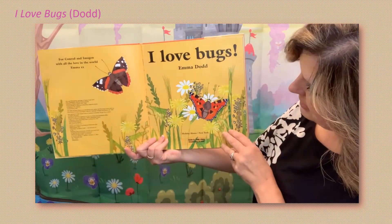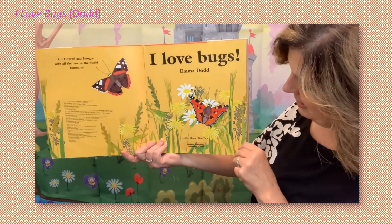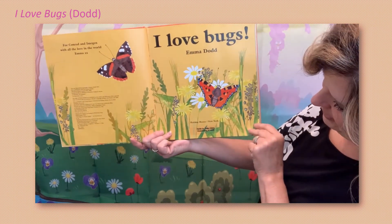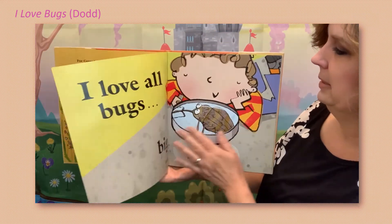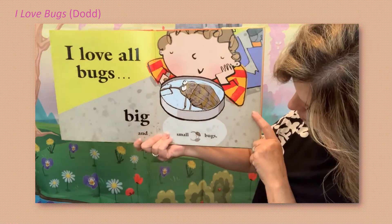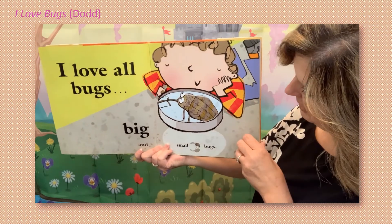And here's our title page with a couple of butterflies on it, some flowers — if you look real close you might find some other bugs in the weeds. I love all bugs, big and small. He's really small but the magnifying glass makes him big.